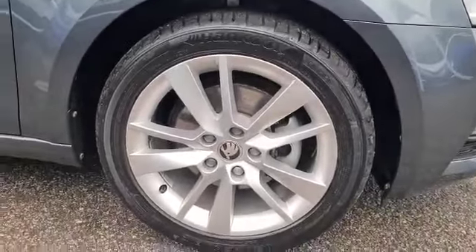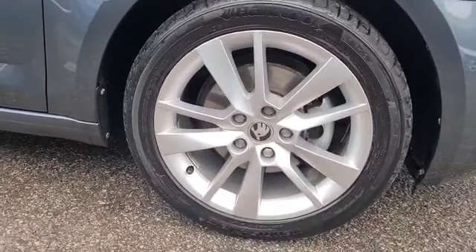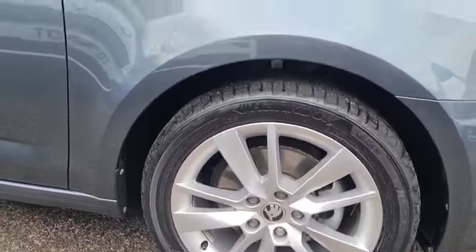These lovely multi-spoke alloy wheels — very smart, easy to clean, all to its benefit.